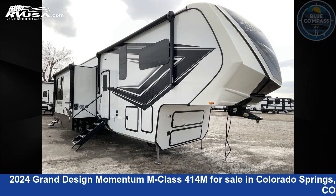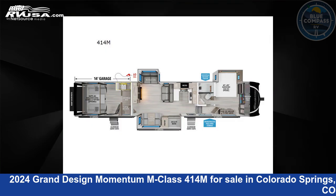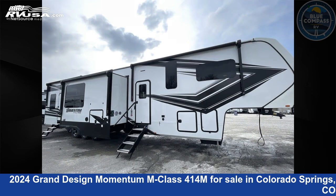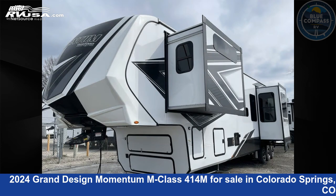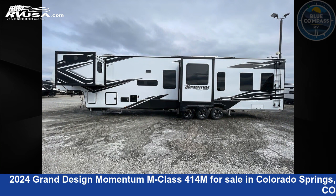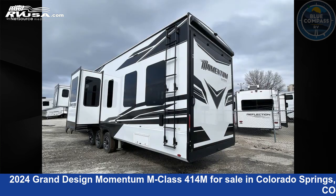This 2024 Grand Design Momentum M Class 414M is a Toy Hauler RV. It is located in Colorado Springs, Colorado 80909 and is offered for sale by Blue Compass RV Colorado Springs. Click the link in the video description to visit RVUSA.com and see more photos as well as the current price.